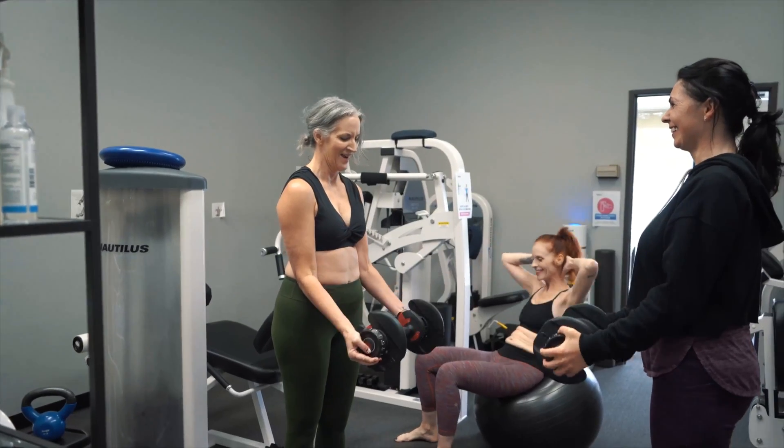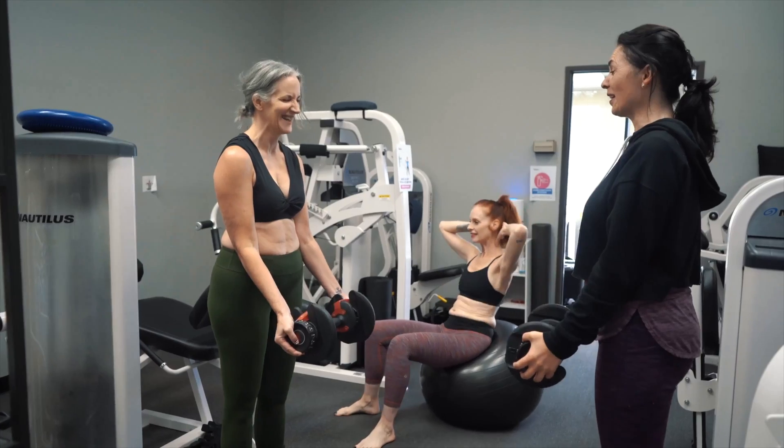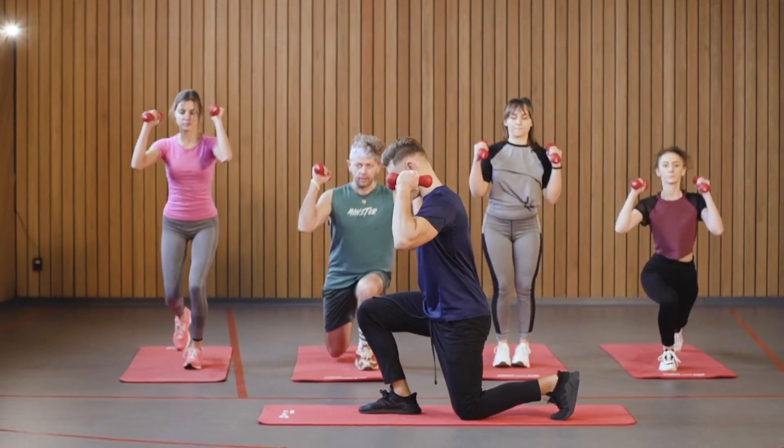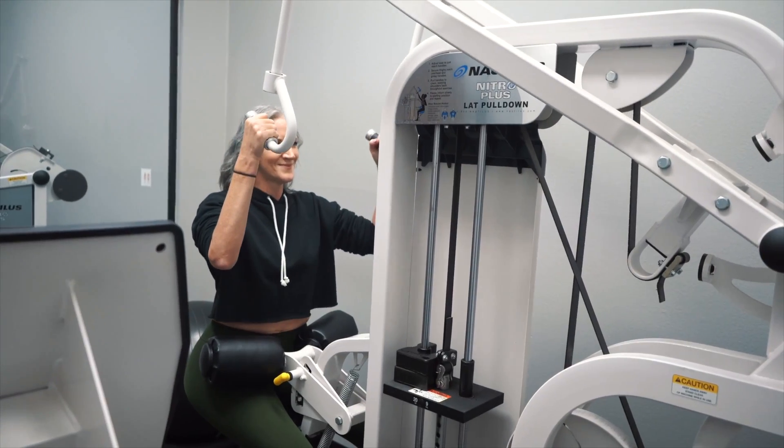Above all, any exercise is better than no exercise. The biggest barrier is that people don't exercise at all because they find it boring, so pick something you can actually sustain. Don't interpret any of this as discouraging cardio — cardio is great, I highly recommend it. I'd also recommend resistance training, especially for people with low muscle mass. There are many options beyond the gym — calisthenics, classes involving weights or bodyweight exercises — find a modality of resistance training you can sustain.